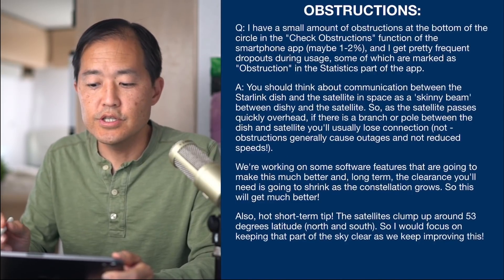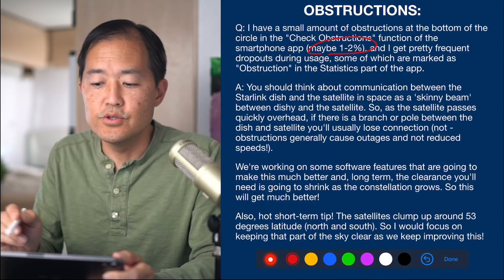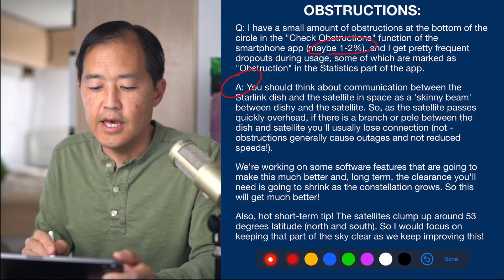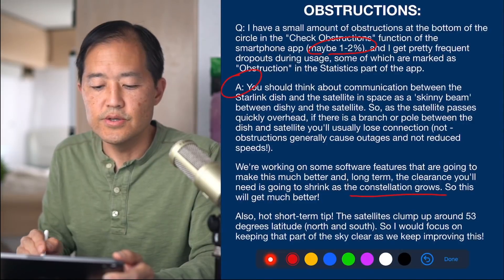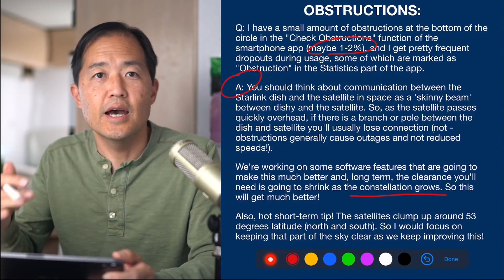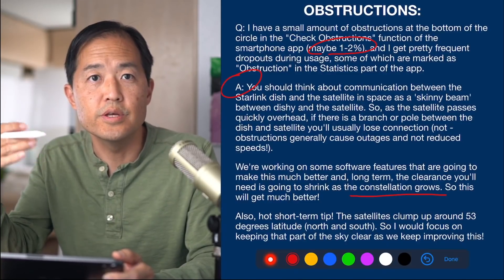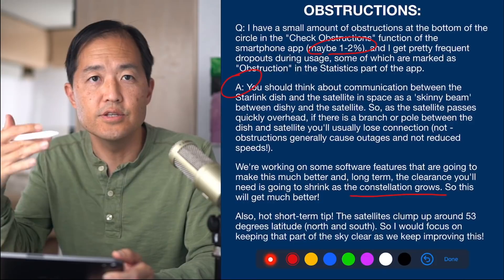A question about obstructions notes that even a one to two percent obstruction can cause dropouts. The Starlink engineers answered that they're working on software features to make this much better, and long-term the clearance needed will shrink as the constellation grows. With more satellites orbiting the earth, obstructions will matter less because there will be more satellites available to maintain connectivity.